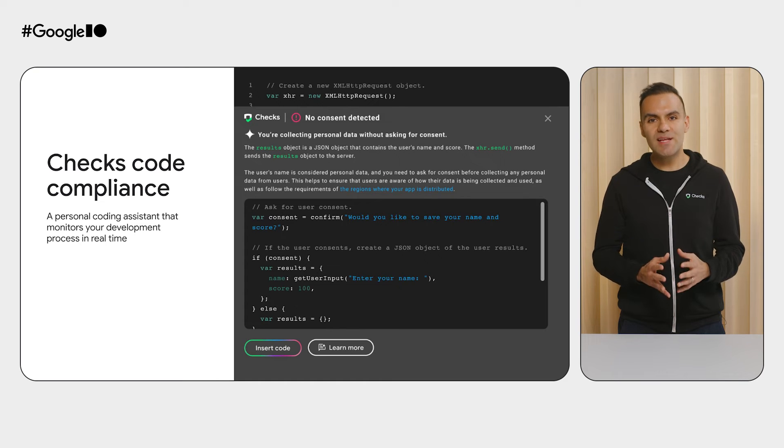Code Compliance monitors your app development in real time, helping ensure that your app is compliant from development to deployment. Your personal coding assistant helps you identify where data collection and sharing is happening in your code using an on-device Gemini model. Privacy best practices are woven directly into your development process — it's like having a personal expert working alongside you, catching potential issues the moment they are coded. For example, maybe you have vulnerable SDK dependencies in your code. This feature will find these data sharing vulnerabilities and suggest a fix.